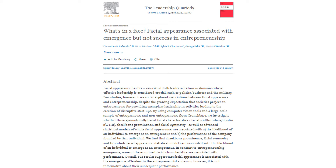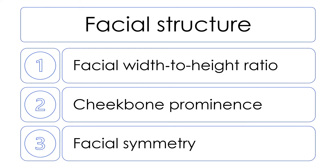There is an old adage: don't judge a book by its cover. In this article, researchers went against the conventional wisdom to test whether we can judge entrepreneurship by someone's facial appearance. Specifically, the researchers examined three of the most extensively studied measurable characteristics that reflect facial geometry: facial width-to-height ratio, cheekbone prominence, and facial symmetry.